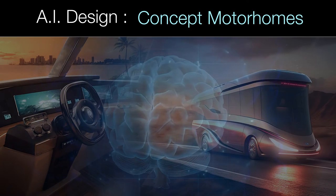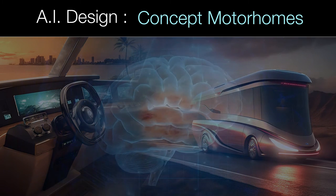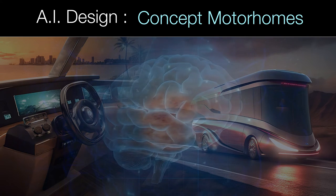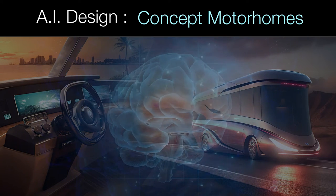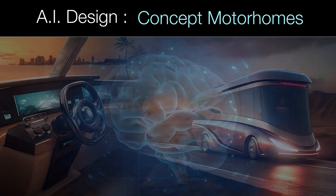Hello there! Today I'm going to show you 10 very simple prompts that I used to create some amazing-looking motorhome concepts using AI. I generated these images using Midjourney version 5 and have included a link in the video description for you.